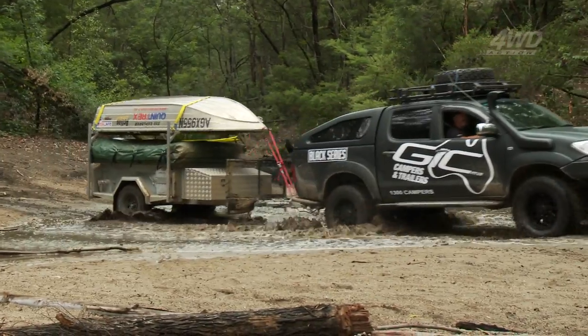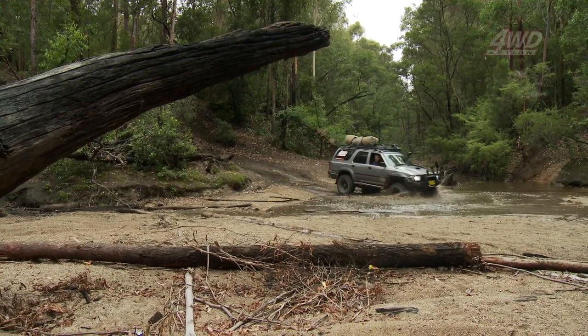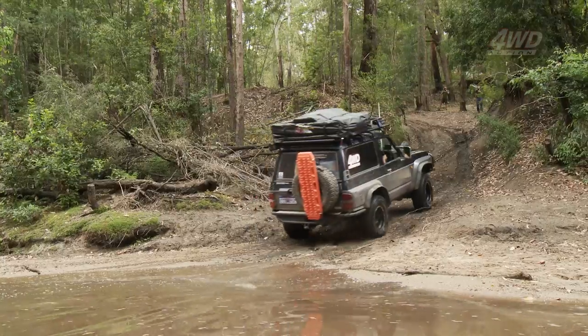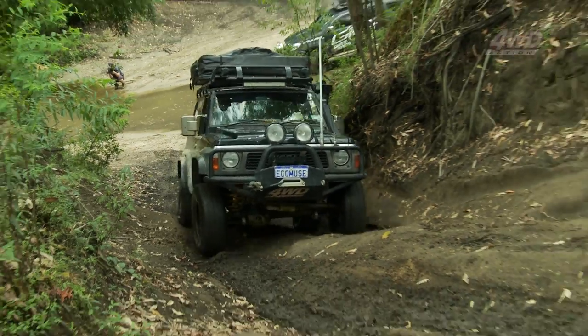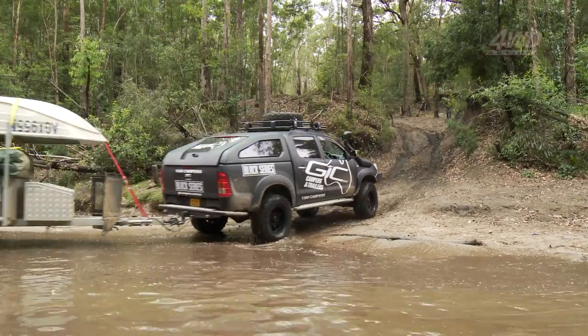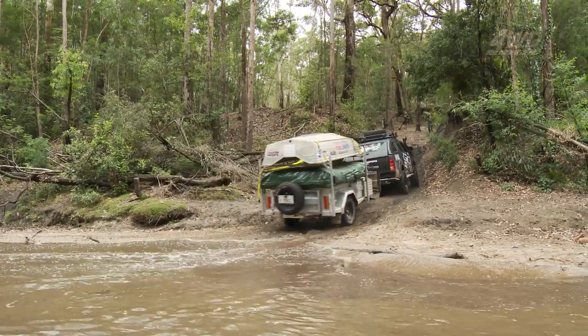Have a look at this creek bed — this has actually become our main junction for the trip because there's about five exits all spearing off it in different directions, each one taking you to another track. Hey Steve, how are you going back there with that trailer? Oh, if I can drag it over these tree roots I should be all right. Your next challenge is that steep slippery climb back out. I'll give it a go. This initial exit is actually not too bad — it's really steep, but no problem at all. Come on up.